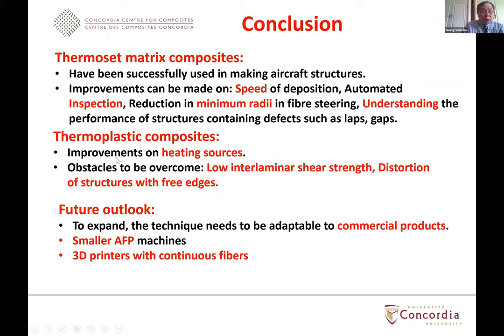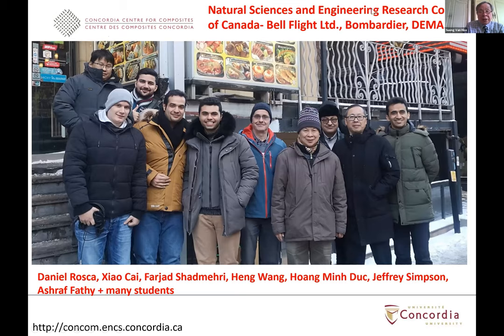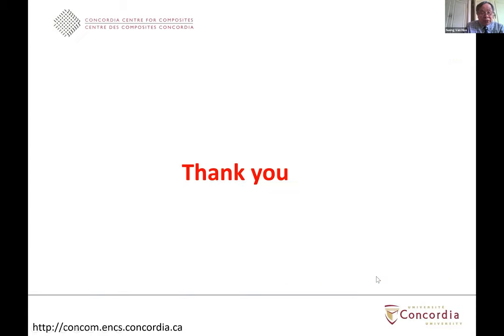In conclusion: for thermoset matrix composite, automation has been successfully used for making aircraft structures. Improvements can be made in speed of deposition, automated inspection, reduction in minimum steering radius for fiber steering, and understanding the performance of structures containing defects such as overlaps and gaps. For thermoplastic composite, we need improvement in heat sources, addressing low interlaminar shear strength, and distortion of structures with free edges. For future outlook in terms of commercial products, the directions are smaller AFP machines and 3D printers with continuous fibers. I would like to acknowledge financial support from NSERC, Bell Flight, Bombardier, Dima, and my associates and students.